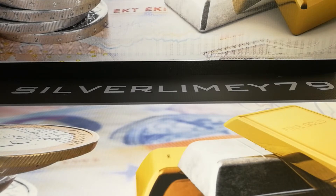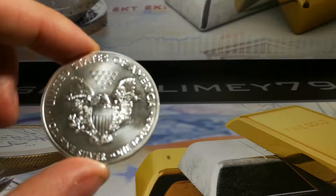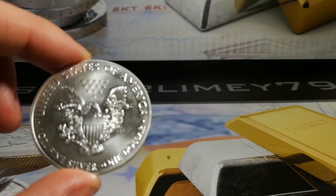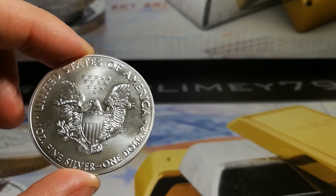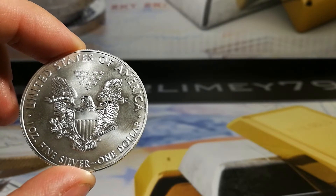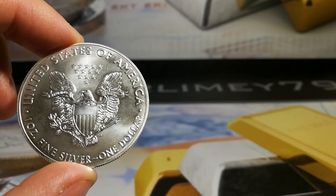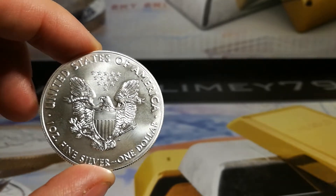So the champion for this week is the USA Silver Eagle. Congratulations, your winner has been chosen. It will represent the North American continent in the next challenge, which is coming up this Friday.